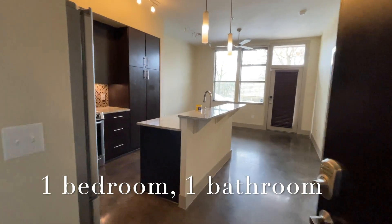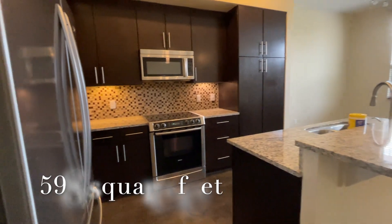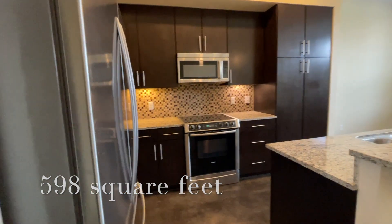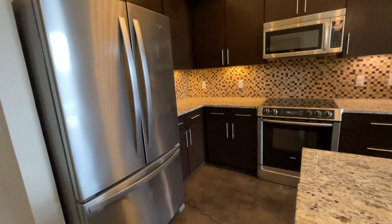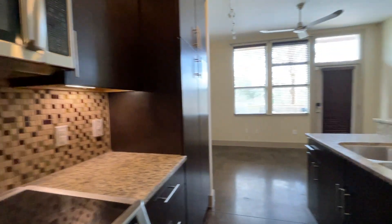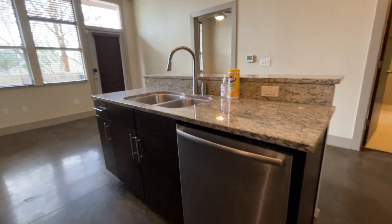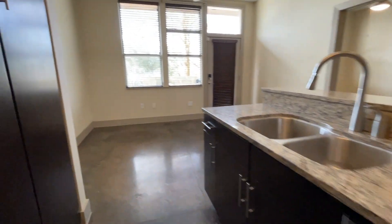Here we are at unit 102. You come in and the kitchen area is here to the left — all stainless steel appliances, really nice under-cabinet lighting with modern cabinet doors and poles, a dishwasher, and a bar area where you could put a couple of seats.